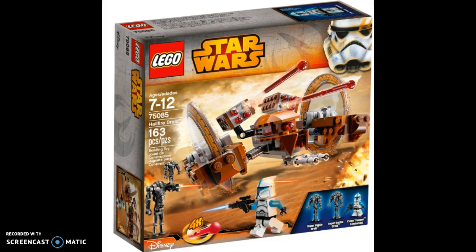Moving on to number 7, we have the Hailfire Droid from 2015. This set came with two super battle droids and one Phase 1 clone trooper in a blue outfit, which are some good minifigures. I do like the build of this set. In my opinion there are a lot of 2015 LEGO sets that are just forgotten because it felt like 2015 for LEGO Star Wars was just not really that desirable, and most people would forget about them. You might see more on this list. I really had no clue it existed until Aminor Productions made a review on it.